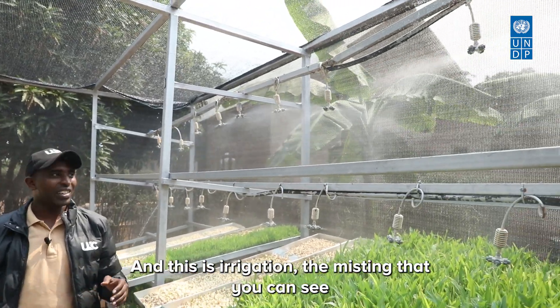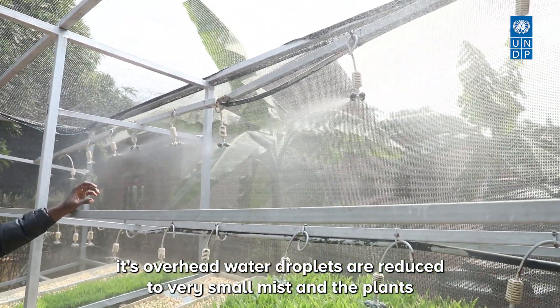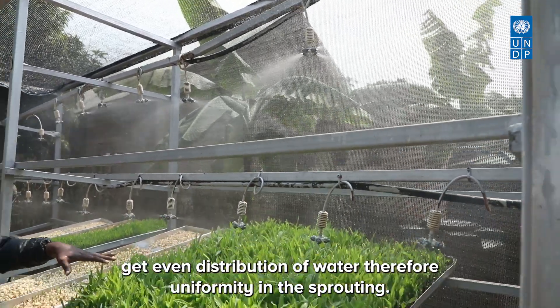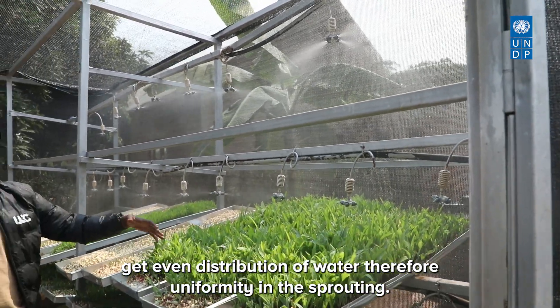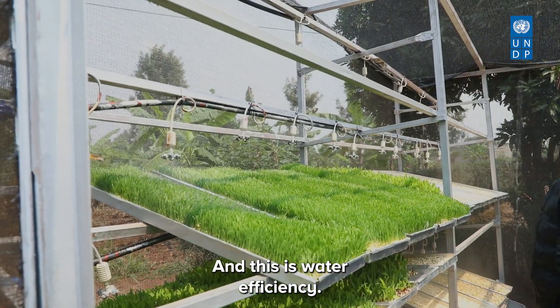This is the misting irrigation — overhead, as you can see. Water droplets are reduced to very small mist so plants get even distribution of water, resulting in uniformity in sprouting. This is water efficiency.